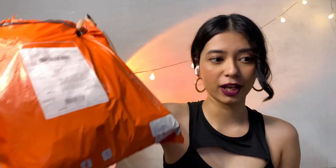I have two packets — I got my order in two different shipments, so I have a huge package right here.